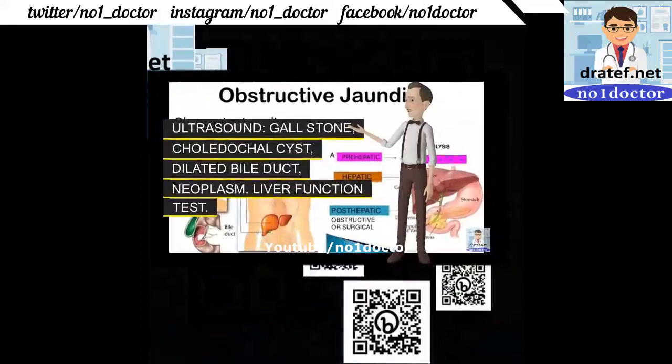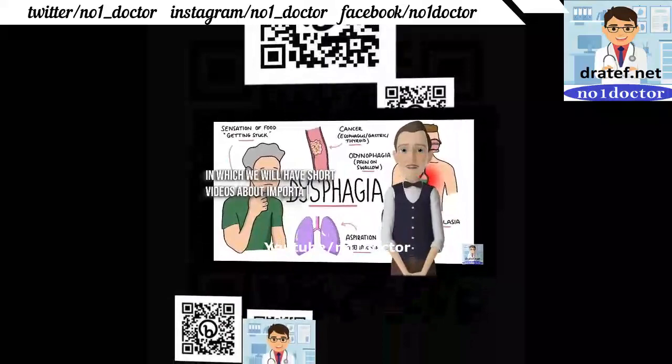Investigations: ultrasound for gallstones, choledochal cyst, and dilated bile ducts.